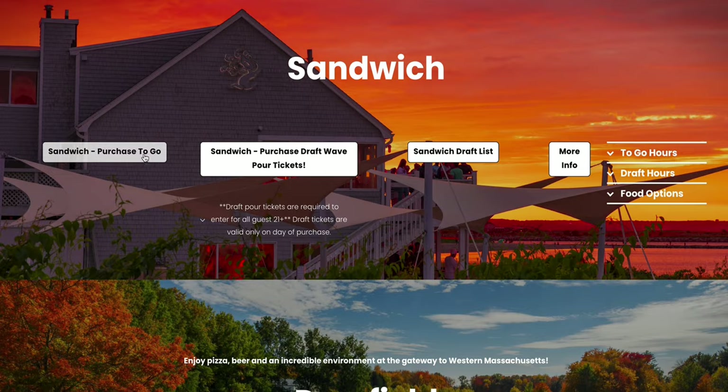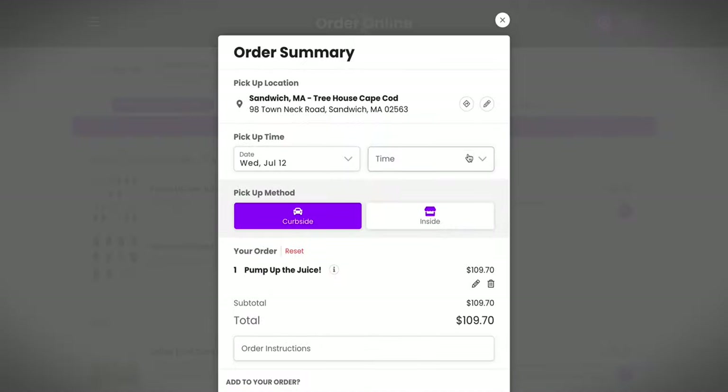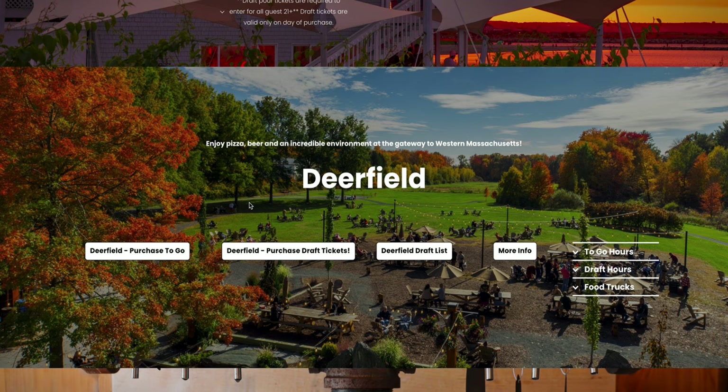In Sandwich, we have a pre-ordering system where you pre-select the time you're going to arrive. Those time slots are limited given limited parking and customer flow. Once you've purchased your cans — say you're going to arrive at 5 p.m. — arrive at 5:00, 5:05, or 5:10, click the button in your receipt that says 'I Am Here,' we'll get notification in the brewery that you've arrived, and within just a couple of minutes we'll bring out your beer and put it in your trunk.